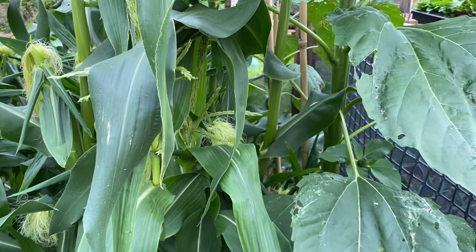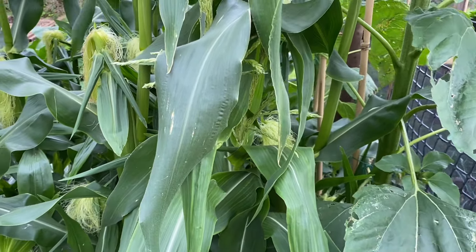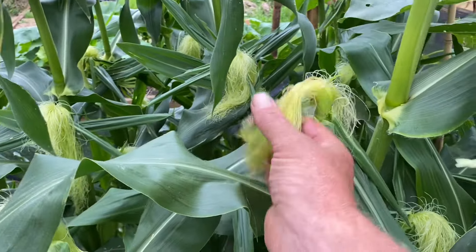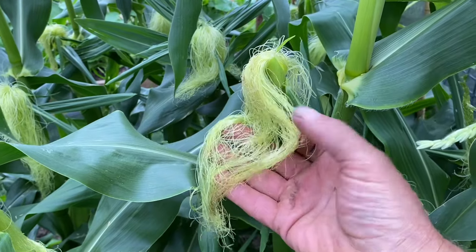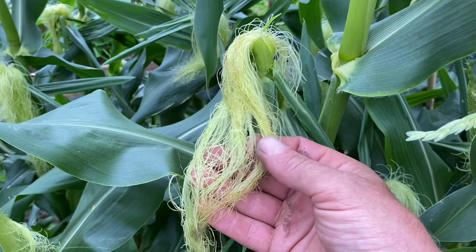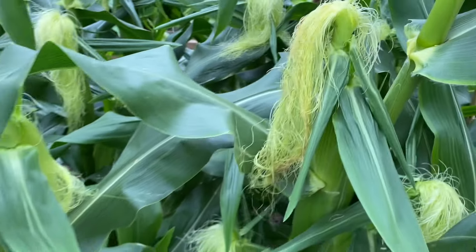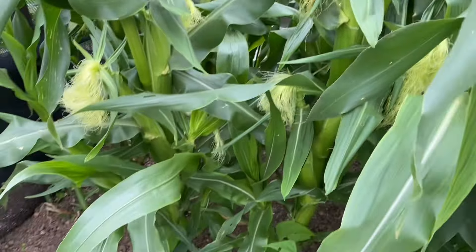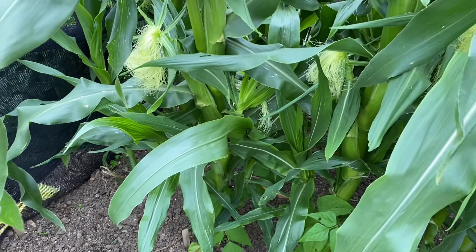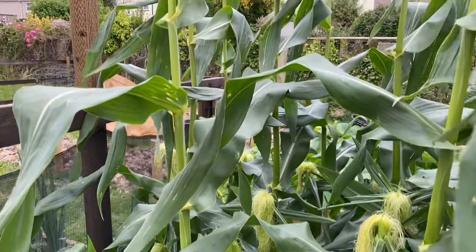It'll be really interesting to see the difference in the size of the cobs and how many kernels are in them. Because each one of those tiny little strings will become a kernel of corn. It still blows my mind — you plant a tiny little kernel of corn and the genetics inside it produces something like this. You've got to love gardening, haven't you? Fantastic.